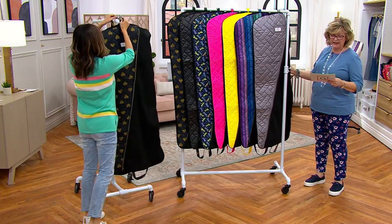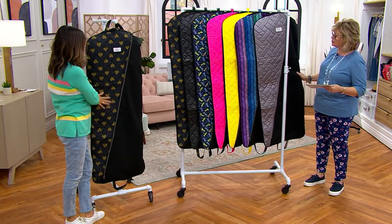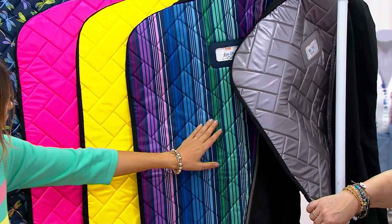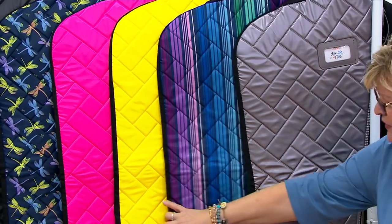Beautiful fabric. It's called the Jockey. We have it in the following — this is the Metallic Pearl. And then we also have it in the Love Stripe Multi, which is Morse code for the word love in that striping pattern. And look at all the luggage you can match with that — fantastic.